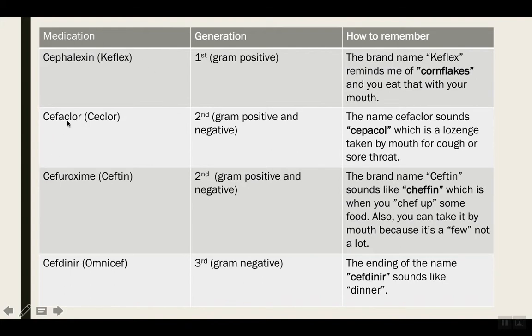The next one is Cefaclor, brand name Ceclor. This covers gram positive and negative — it's in the second generation of cephalosporins. The name Cefaclor sounds like a lozenge that people take by mouth for a cough or sore throat. So automatically you remember that Cefaclor comes in oral formulation. You're going to get the question correct right away.